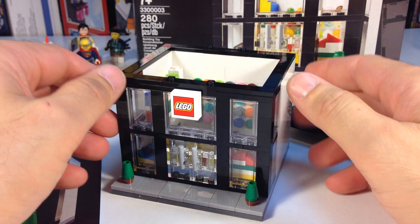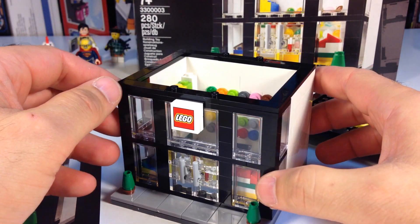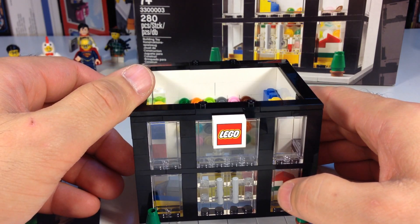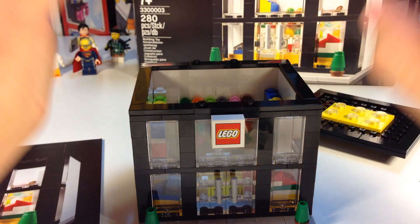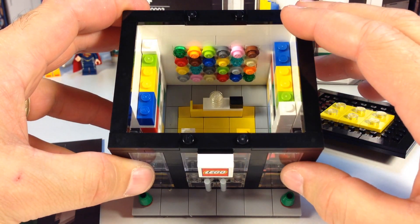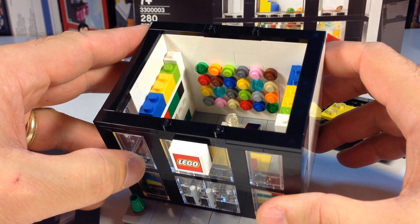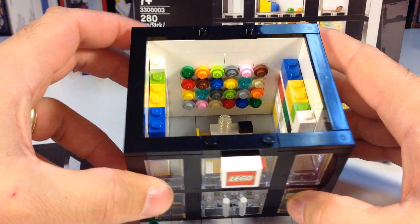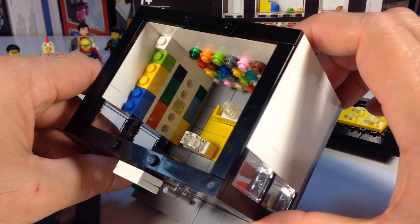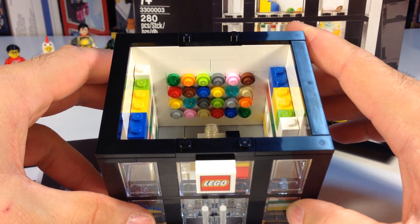I talked to an employee at the LEGO store about lighting. He said fluorescent light is a killer for LEGOs — it's what makes your LEGO fade, and that's what I have down here in my basement. He recommends using LED lighting if you can. They have pick-a-brick containers and display bricks behind the pick-a-brick wall in that LEGO store that have been there forever and are not faded at all. So LED lights he highly recommends — I'm going to look into that or finding some kind of filter.